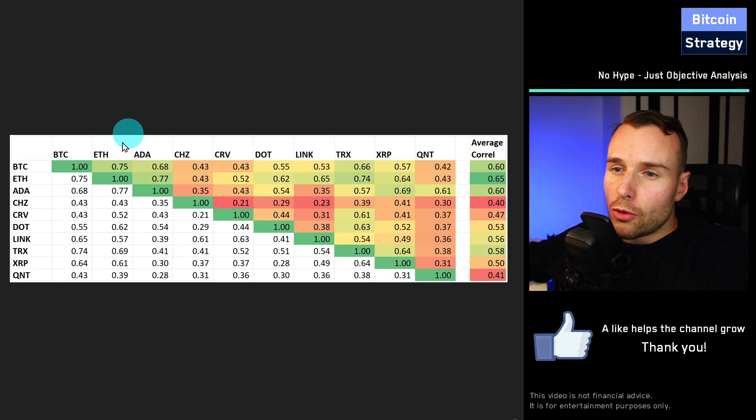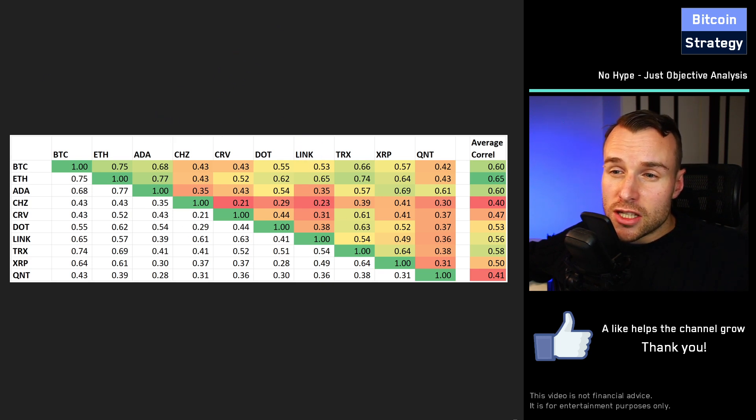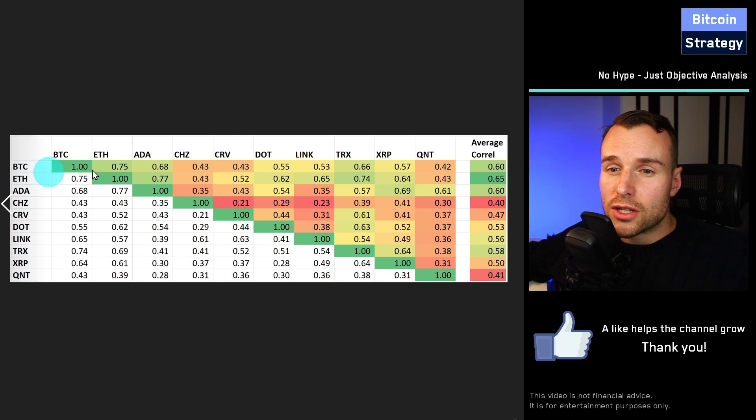Another way to look at this is correlation. Cryptocurrencies tend to be correlated to one another — they tend to move in the same direction at the same time. When Bitcoin or Ethereum is crashing, it tends to pull down altcoins too, and vice versa during a boom. We can measure this with a correlation coefficient: when it's at 1, two assets always move in the same direction; when it's at minus 1, they always move in opposite directions. The correlations of CRV to Bitcoin and Ethereum are at 0.43 and 0.52 respectively — slightly less than the average altcoin correlation, but still worth considering.